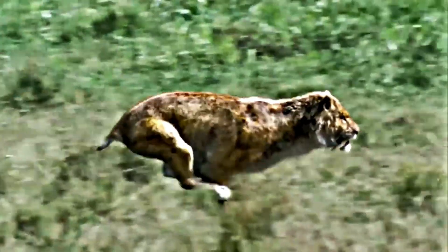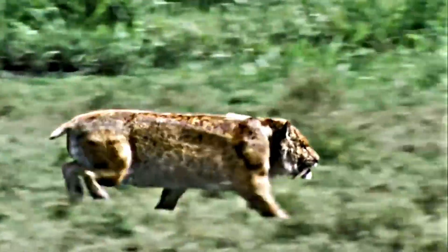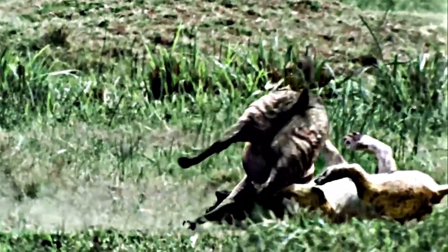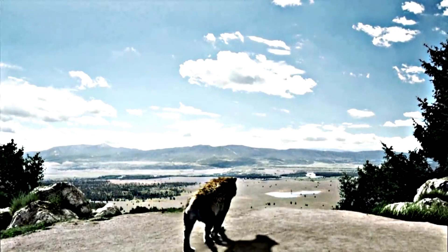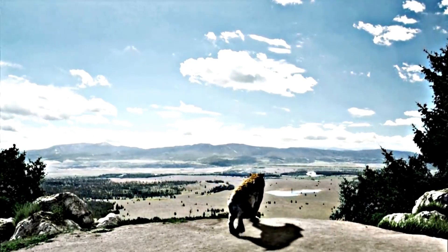Smilodon was not as fast as other predators of its time, like the American lion or the cheetah, but it was incredibly strong and could take down large prey. Scientists think that it was a social animal and lived in groups, kind of like modern-day lions. Smilodon's fossils have been found in North and South America, and there were several different species of Smilodon, each with slightly different physical characteristics.